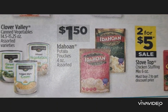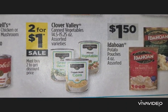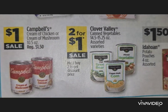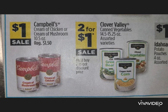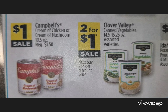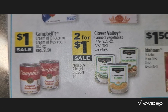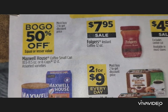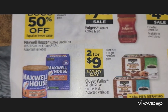Idahoan potato pouches are $1.50. Clover Valley brand vegetables are two for $1. Campbell's cream of chicken or cream of mushroom soup — 10.5 ounces — is $1. There's a coffee deal with Maxwell House; the small can and K-cups are available, but no price shown. Folgers instant coffee is $7.95 on 12 ounces. Bacon is only a 12-ounce pack, not a full pound, at $4.50.